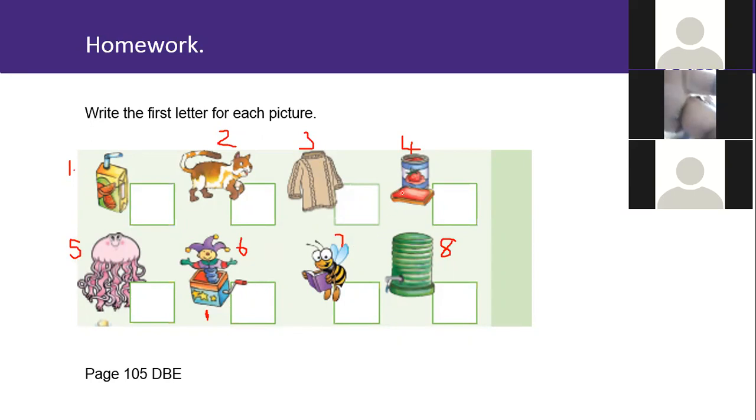Today's letter was the letter J, which we focused on, but we also revised some other letters which you already know. I hope you enjoyed the lesson and I hope you've learned something. I want to thank you for joining in and working so nicely together with me.